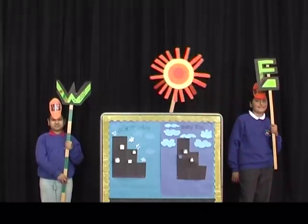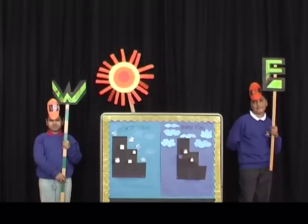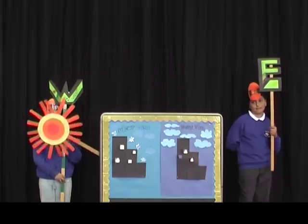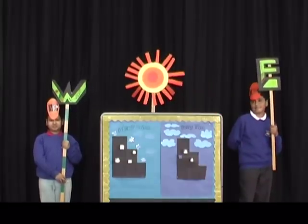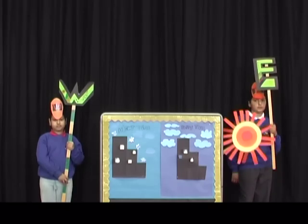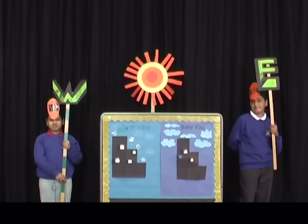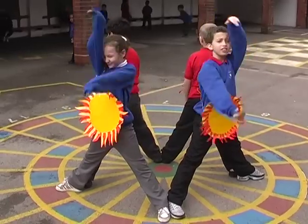Did you know the Sun rises in the east and sets in the west? Did you know the Sun is so big you could fit a million Earths in it? Did you know the Sun is a star? It's the nearest star to the Earth.